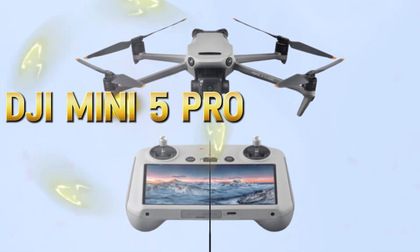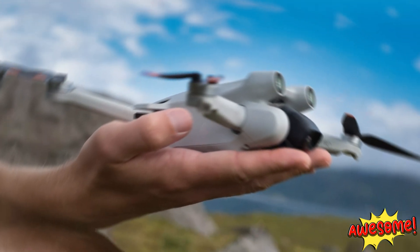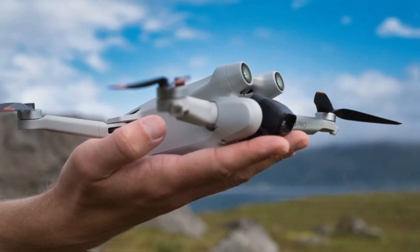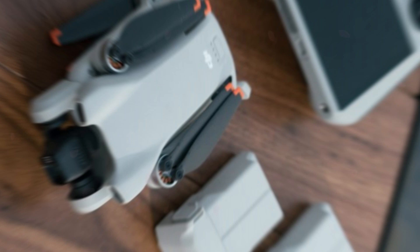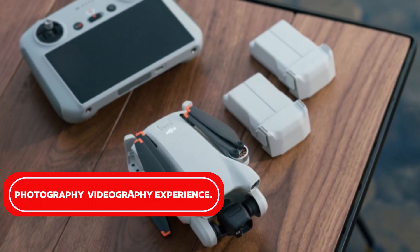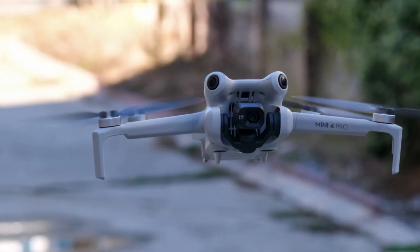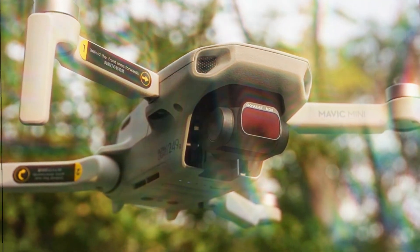The DJI Mini 5 Pro is a cutting-edge drone that boasts a combination of portability and performance. Designed to cater to both travel enthusiasts and everyday users, this compact device offers a seamless aerial photography and videography experience. One of its standout features is its diminutive size, making it easy to carry around and transport to various locations.